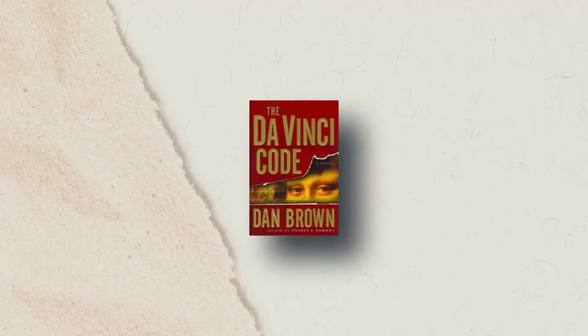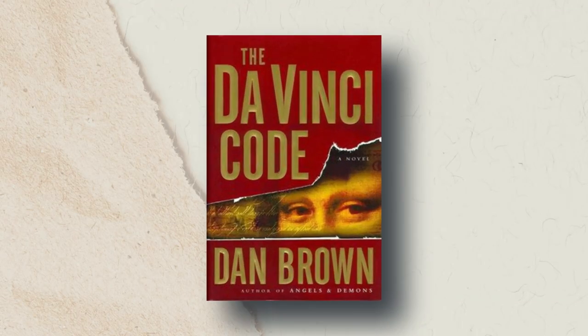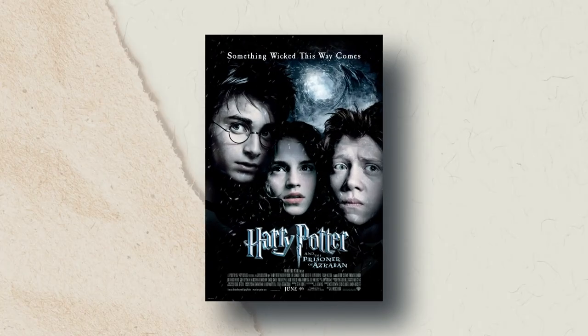Major spoiler alert — you've been warned. In The Da Vinci Code, we are led to believe that Bishop Aringarosa is the one controlling everything, but then we find out that he himself is being manipulated. The other example is Harry Potter and the Prisoner of Azkaban, where the whole book revolves around the fact that Sirius Black is the one who betrayed Harry's parents and is Voldemort's supporter, only to find out that it was Peter Pettigrew.